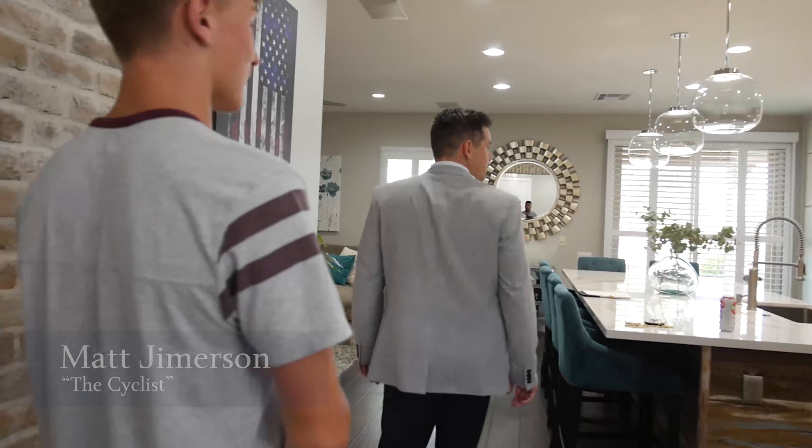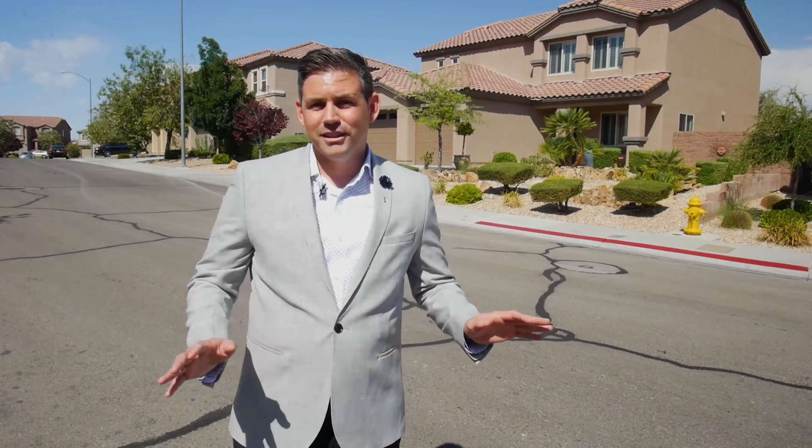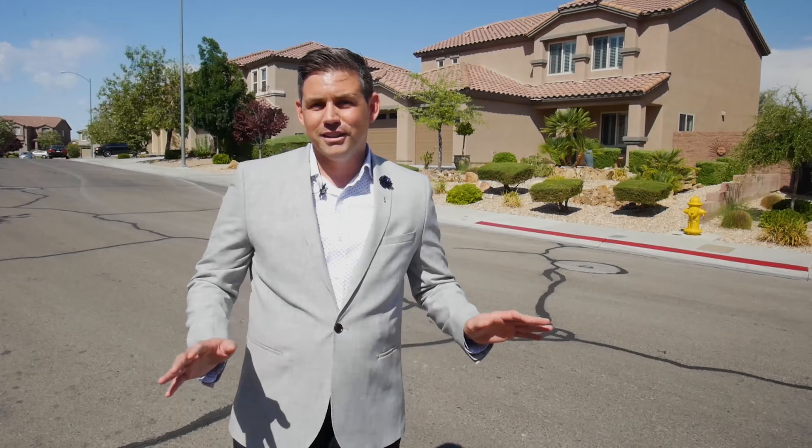Really excited about this listing. This is actually the second time this home will go on the market. The first time they had some life changes and decided not to put it on the market, but this time they are ready. They've actually put in over $100,000 in upgrades. The home looks amazing. This is not a flip — this is pride of ownership, quality products, and the home speaks for itself.